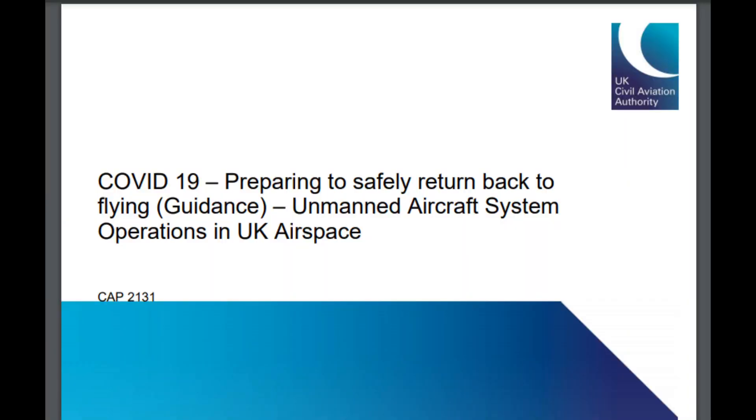On this video I'm going to quickly tell you about the CAA. If you don't know who the CAA are, they are the body that regulates all of the rules that we have to follow here in the UK. Today they have launched a new CAP document, and that CAP document as you can see on screen is the CAP 2131.